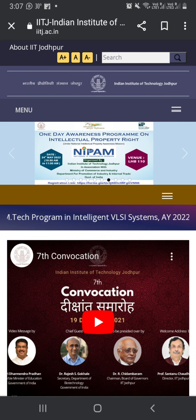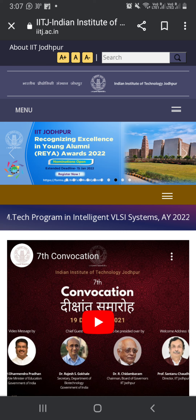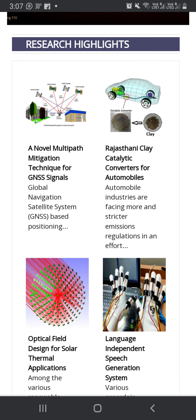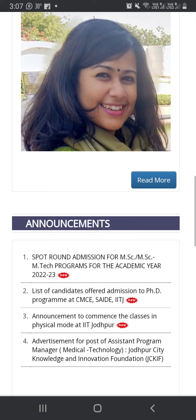Hey guys, welcome to Aliyam Chemistry. There is a big update from IIT Jodhpur. Sport round has started in IIT Jodhpur. Some seats are vacant for the Master Program, and I am going to tell you all about the last seats.